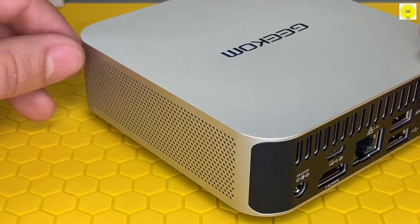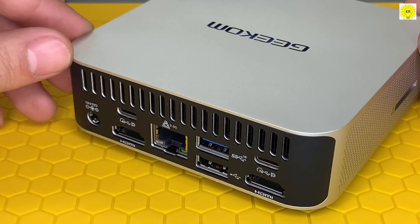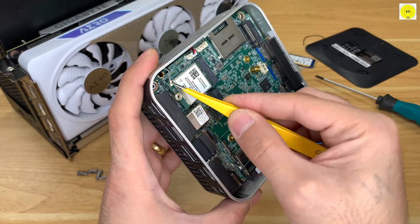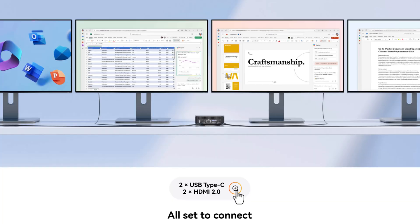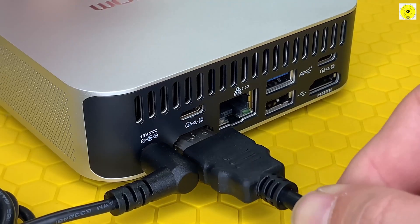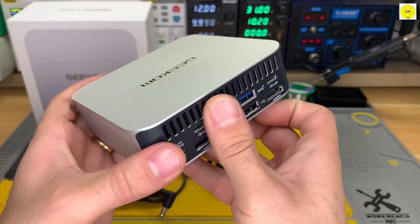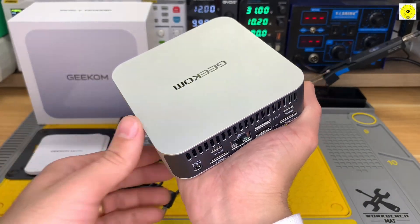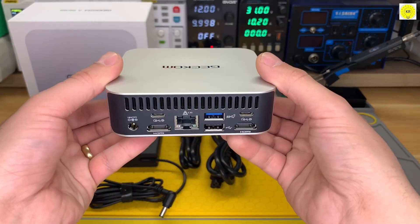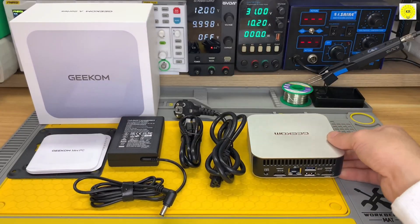Connectivity is outstanding, with dual USB 4 ports, multiple HDMI and DisplayPort outputs, Wi-Fi 6E, Bluetooth 5.2, and Ethernet, allowing you to connect up to four 4K displays or even a single 8K monitor. What truly sets the Geekom A6 apart is its build quality — a sleek metallic aluminum case that combines durability with a premium look and feel.